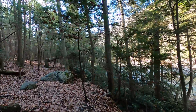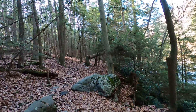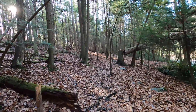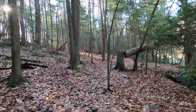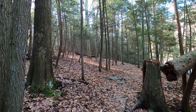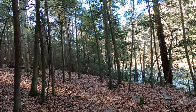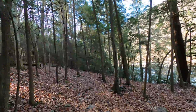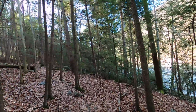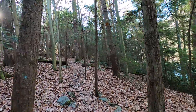You can hear the white water rushing. We're on the edge of a hillside leading down to the river. Lots of exposed roots on the trail. We're heading uphill slightly.